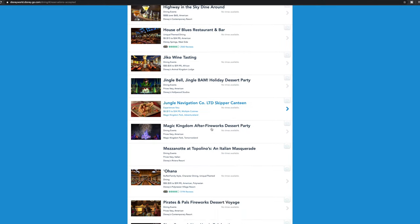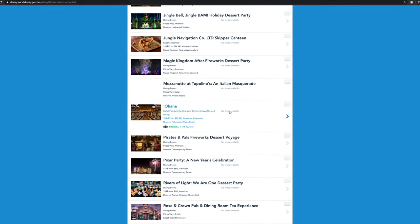But it isn't. If you're past the 180-day mark or just weren't able to snag those reservations you really wanted, WDW Dining Finder is your solution.